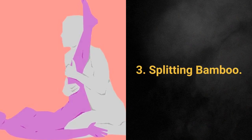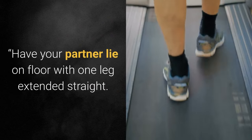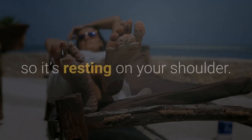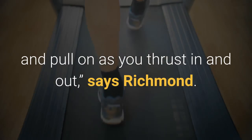3. Splitting Bamboo. This one is great because it allows you to use your partner's leg as leverage. Have your partner lie on the floor with one leg extended straight. Kneel between her legs and raise her other leg straight up so it's resting on your shoulder. Keep a hold of her leg as you enter, and use it to push and pull on as you thrust in and out, says Richmond.